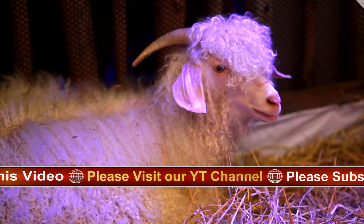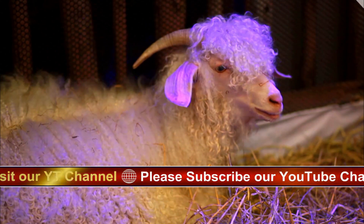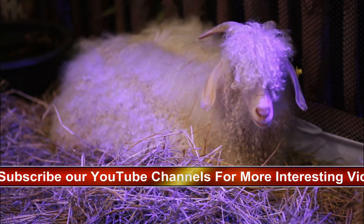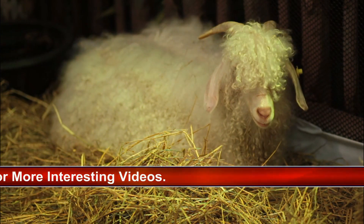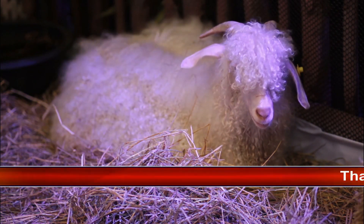Origin and History: The Angora goat traces its roots back to ancient times, with its origins believed to be in the mountains of Tibet. The breed was further developed in the Angora region of Turkey, which is how it got its name. The breed was later introduced to various parts of the world, including Europe, South Africa, and the United States.